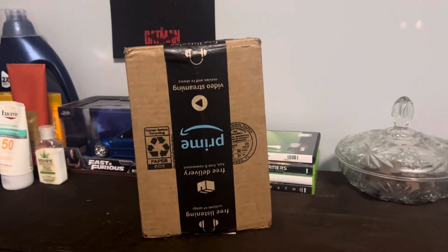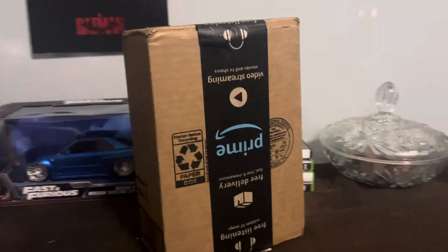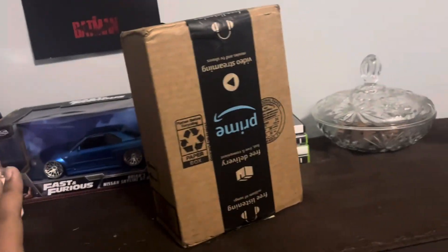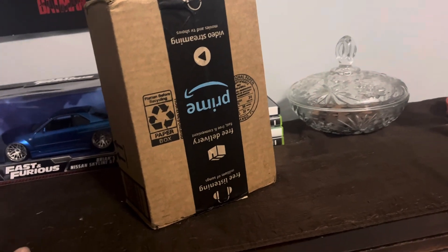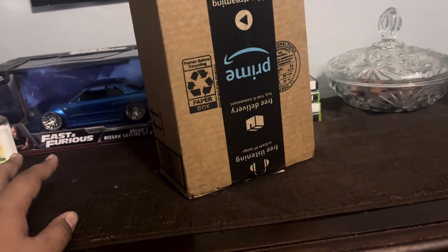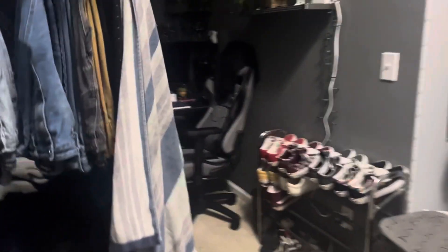Hello people on the internet, The Rooker 360 here, and I'm back for another unboxing video. Today I'll be showing what I got on Amazon. I actually pre-ordered this back in September, and it finally came, so I'm happy it's finally here.